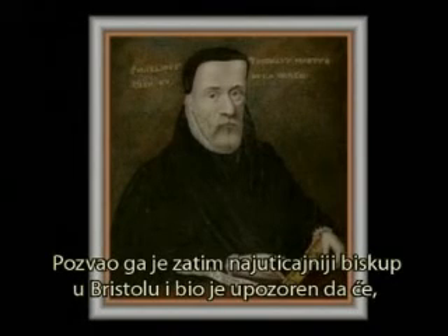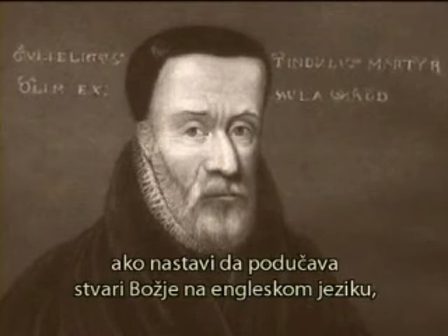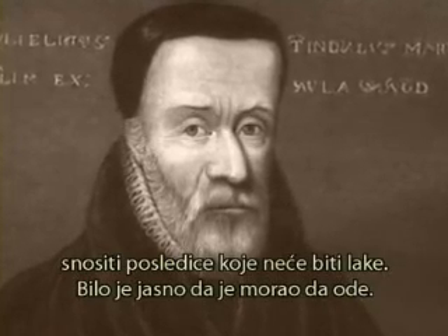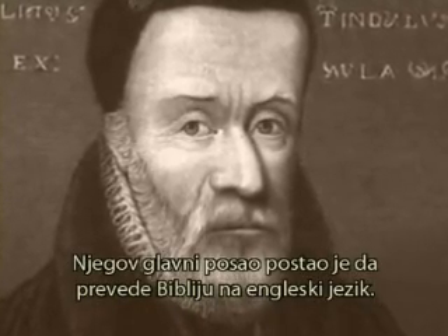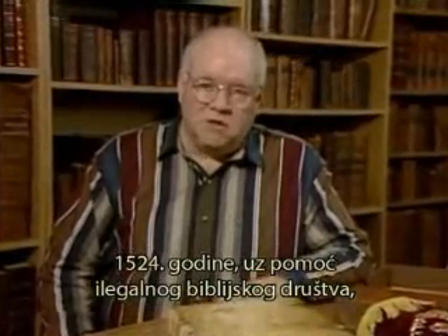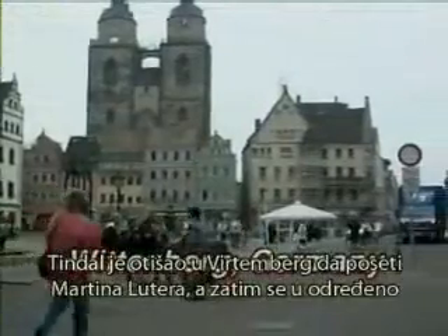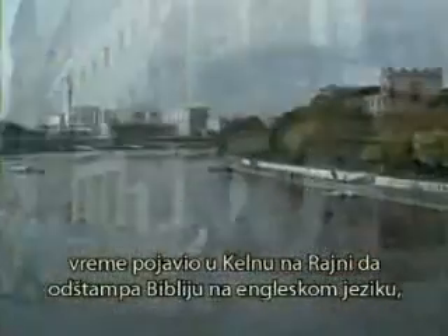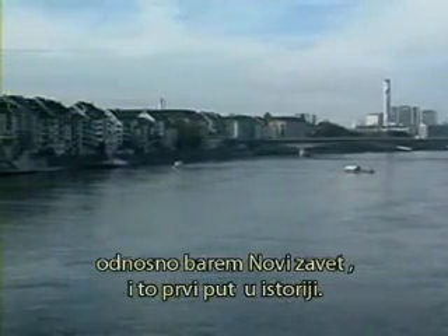He was called before the most powerful bishop in Bristol and warned that if he continued to teach the things of God in English, he was going to suffer the consequences. It became clear he had to leave. His burden had developed to translate the Bible into English. In 1524, with assistance from the secret society and with a carefully laid plan, Tyndale would go to Wittenberg, visit with Martin Luther, and then show up in Cologne on the Rhine River to print the New Testament in English for the first time.